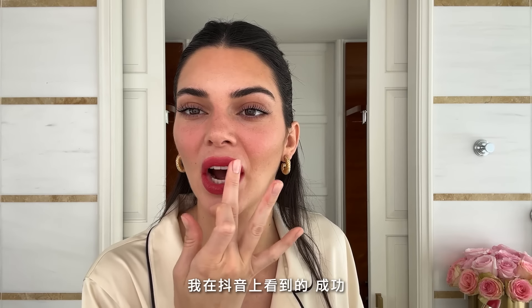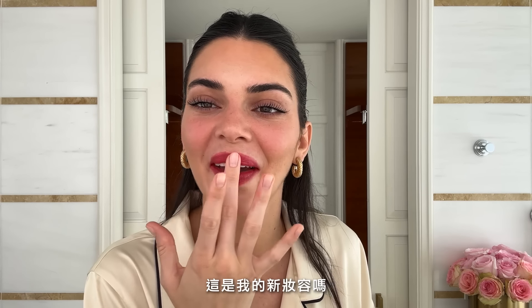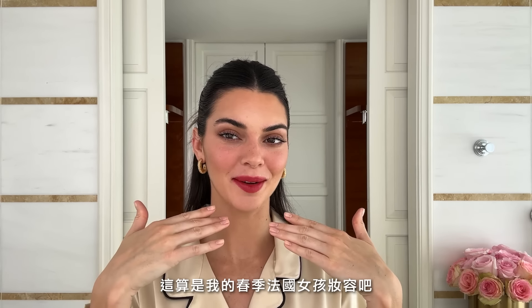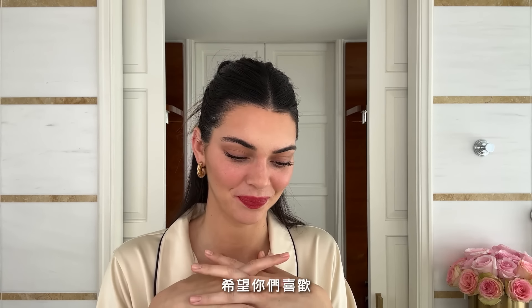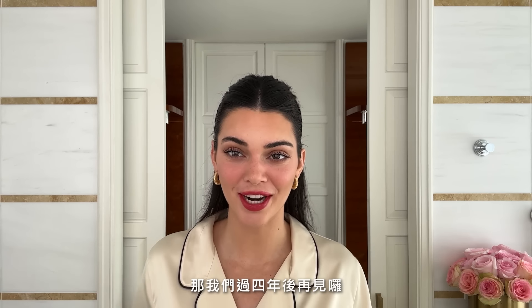I'm into this no-liner, kind of smudged-out red lip moment. I saw this on TikTok — success. This is my new vibe. That is it. This is my spring French girl makeup look, I guess. I love it. I'm really into this new lip vibe. So I hope you guys enjoyed. I guess I'll see you in another four years.